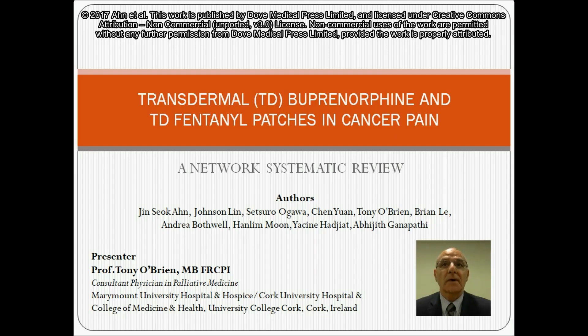Hello, I'm Professor Tony O'Brien and I'd like to give you a brief overview of our article Transdermal Buprenorphine and Transdermal Fentanyl Patches in Cancer Pain: a Network Systematic Review.